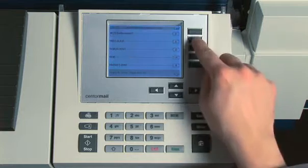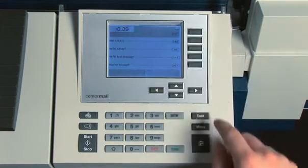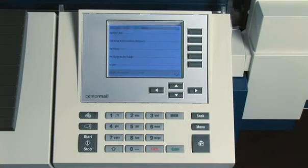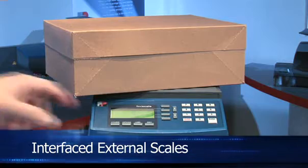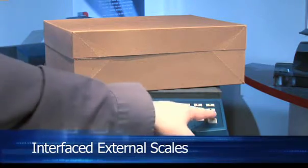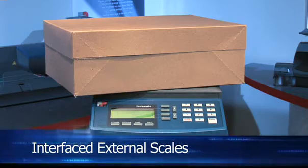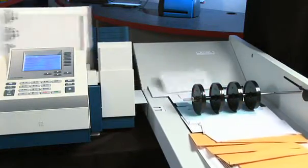Additional features such as differential weighing, international, and USA letter and parcel rates can further streamline your operation. For heavier packages up to 30 kilograms, Centermail seamlessly interfaces with a number of external scales. This means you can process all your mail from small postcards to large boxes and be sure you're getting the best rates.